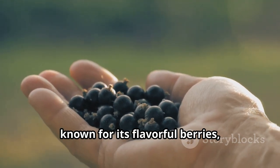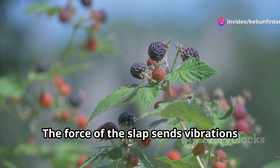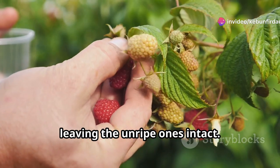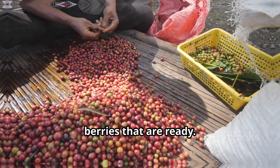The indigo gem variety, known for its flavorful berries, responds well to slapping. The force of the slap sends vibrations through the branches. This releases the ripe berries while leaving the unripe ones intact. It ensures that you only harvest the berries that are ready.